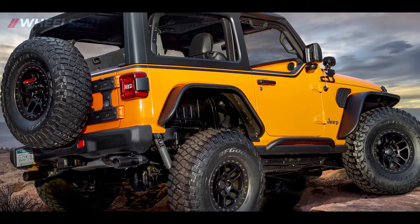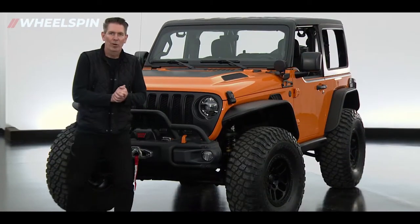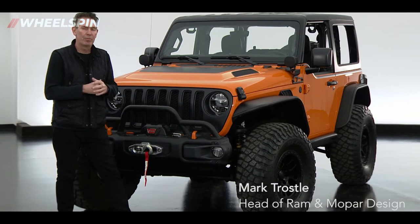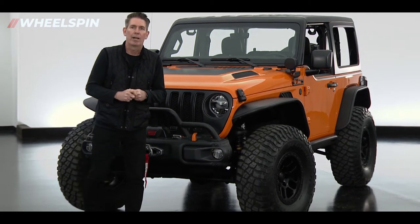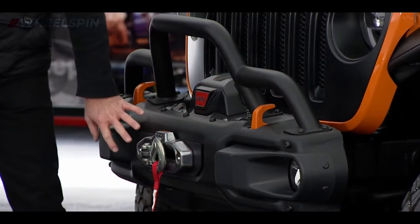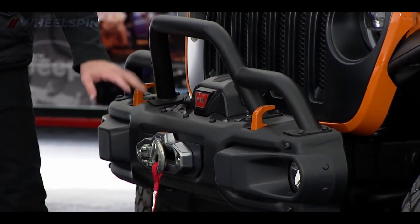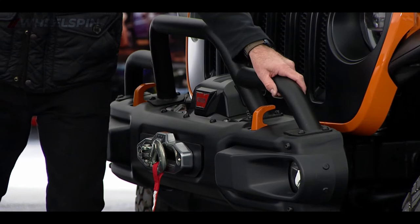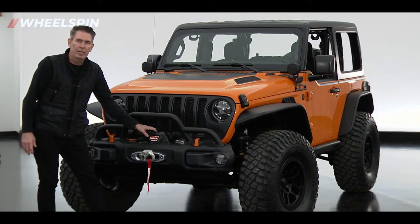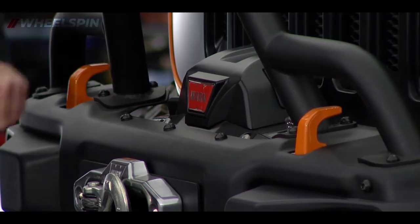To take you through the detail, I'd like to welcome our head of Mopar Design, Mark Trossel. I'm excited to talk to you about our 2021 Easter Jeep Safari Jeep Performance Parts Orange Peels concept. We're really excited about this vehicle. The front bumper is our Rubicon front bumper — we've added a grille guard to it as well, giving a little bit more protection to the warn winch that we have up front.